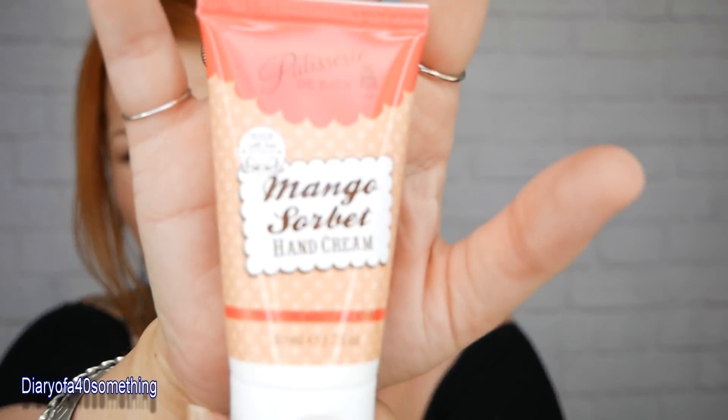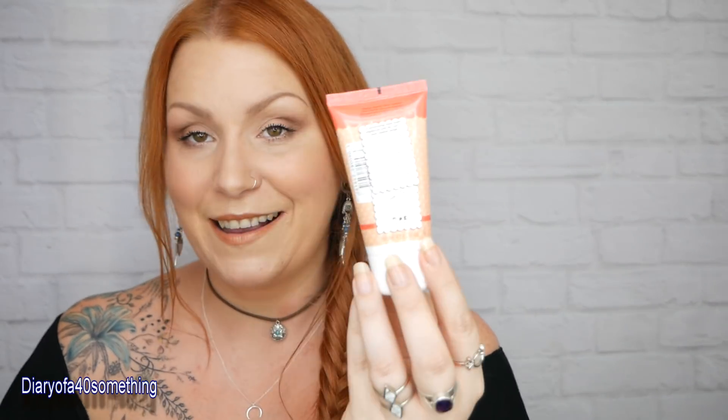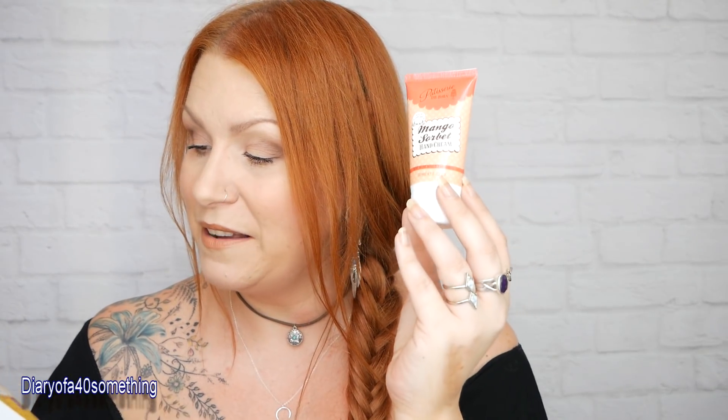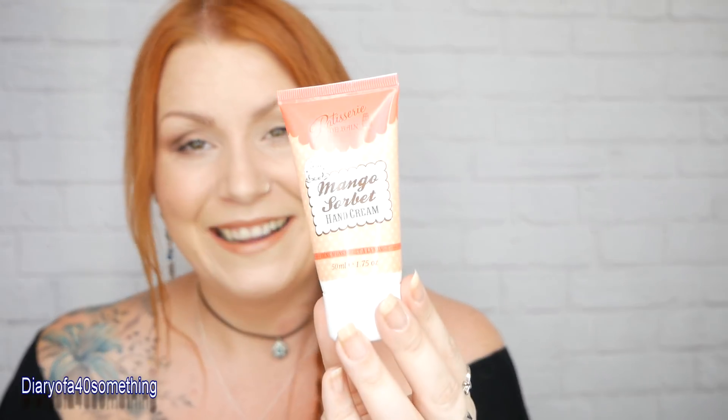Next item is a Patisserie de Bain mango sorbet hand cream at 50ml. We've had this brand before in pink parcels and other boxes - they do really lovely smelling hand lotions and body lotions. Oh that's gorgeous, I love fruity smells - not too sickly, just nice and fresh. This is a full-size item with a recommended retail price of £3.99. You either get mango sorbet or pineapple paradise. The fun fruity formulas are vegan and made with love in the UK.